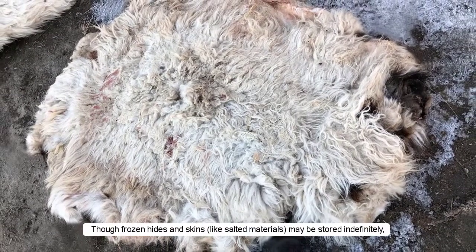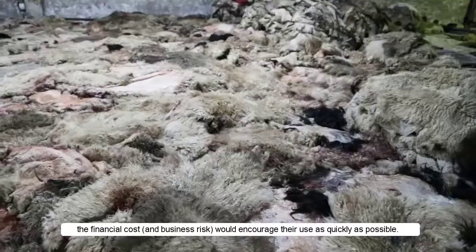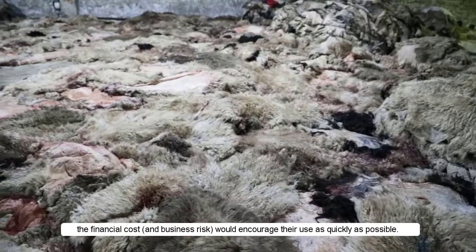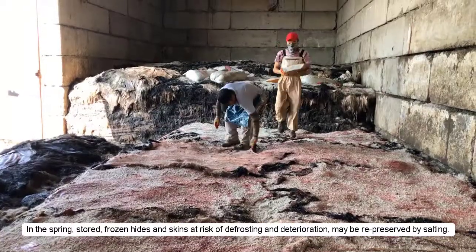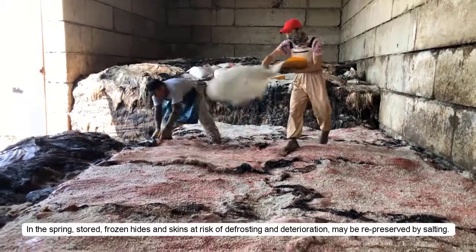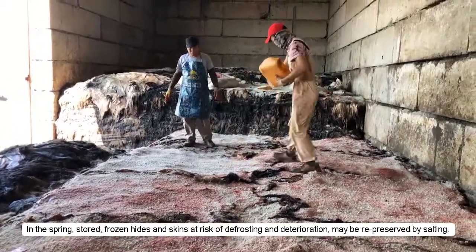Though frozen hides and skins, like salted materials, may be stored indefinitely, the financial cost and business risk would encourage their use as quickly as possible. In the spring, stored frozen hides and skins, at risk of defrosting and deterioration, may be re-preserved by salting.